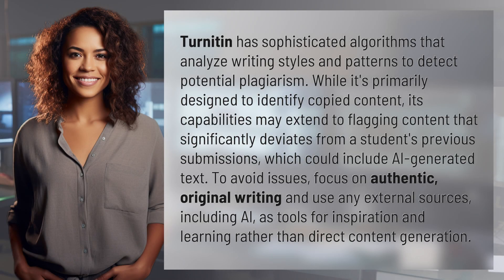Turnitin has sophisticated algorithms that analyze writing styles and patterns to detect potential plagiarism. While it's primarily designed to identify copied content, its capabilities may extend to flagging content that significantly deviates from a student's previous submissions.